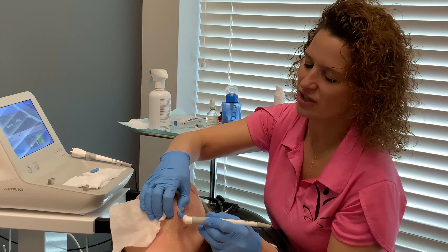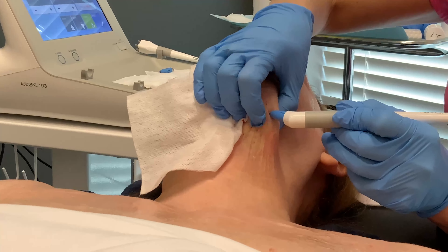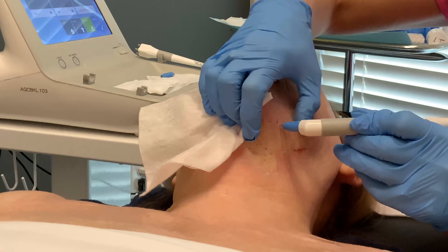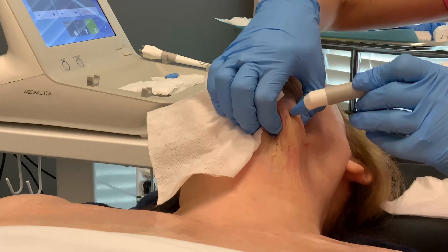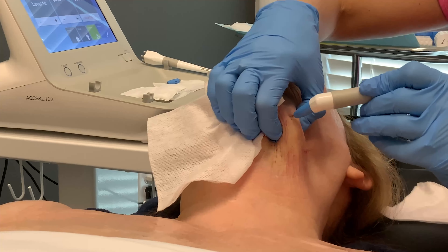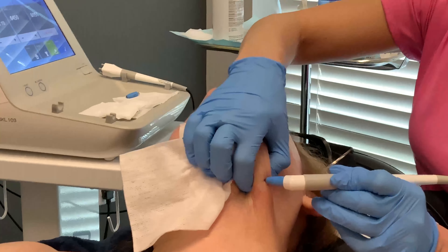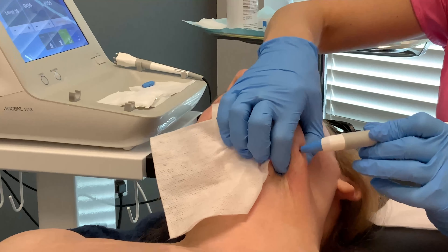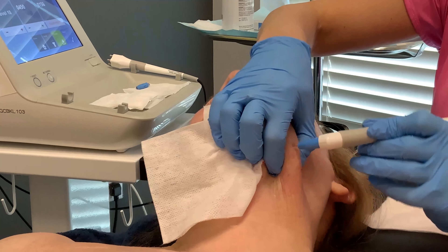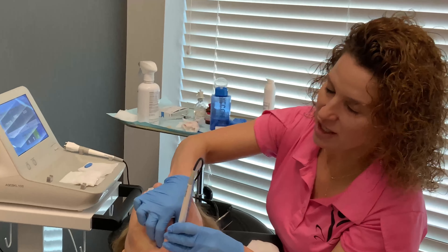Typically Agnes treatments are two treatments spaced about three to four months apart, and we always couple our Agnes treatments with Scarlet. Scarlet helps tighten and lift, so you get rid of the fat with Agnes and then you tighten and lift with Scarlet — it's a great duo.